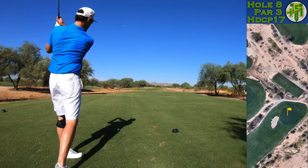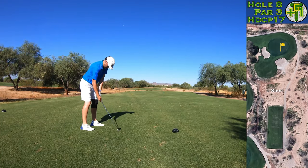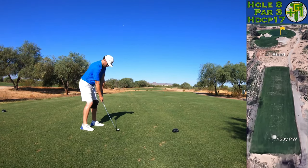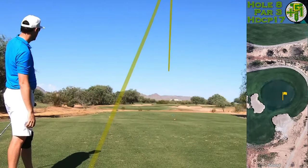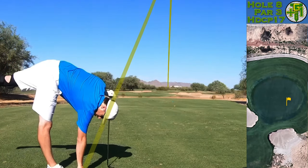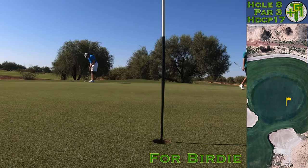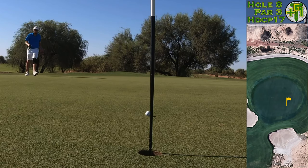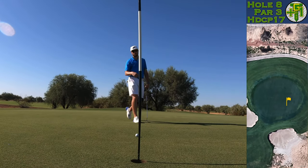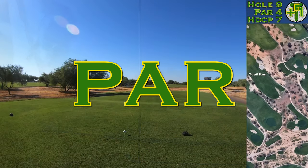I like short holes. A little wedge is all we need here on this par three, but we've got another pin tucked right behind a bunker. I played it right in between the bunkers to what I saw as the fat of the green — the ball rolled back to the front — and I've got another lengthy birdie putt. No three-putts. I had about three balls all around three feet away, tapped mine in, and that's good for another par.